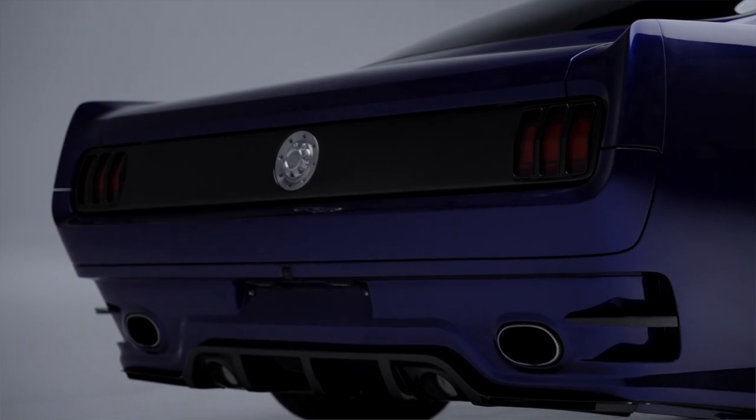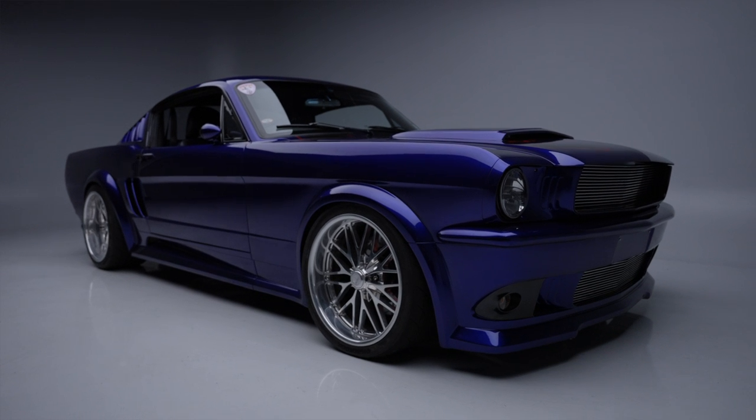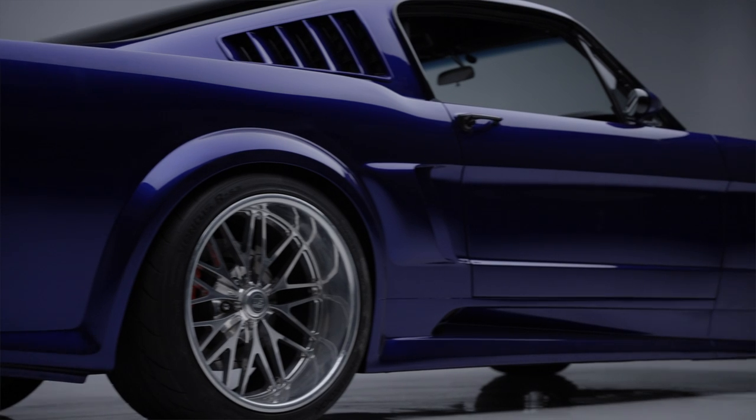It features twin 2.5-inch exhaust, a Roush ECU, AEM performance fuel pumps, and a custom fuel cell. The Tremec TKO 600 5-speed gearbox is updated with a triple-plate clutch and a custom driveshaft.